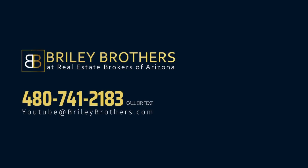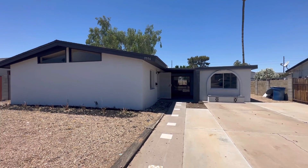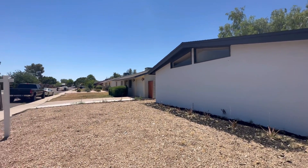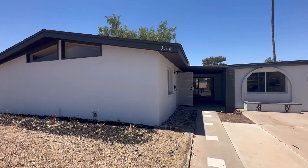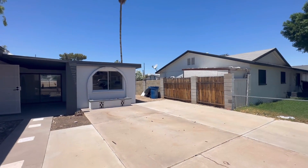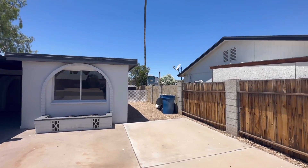Hey everybody, Dustin Briley here with Briley Brothers. Today we're in Tempe, Arizona and we're going to take a look at this three-bedroom, one-bathroom single-family home. This house is 1,626 square feet, it's got desert landscaping out front, it's listed at $405,000, and it's got a new AC and a new roof — which is obviously awesome here in Arizona.